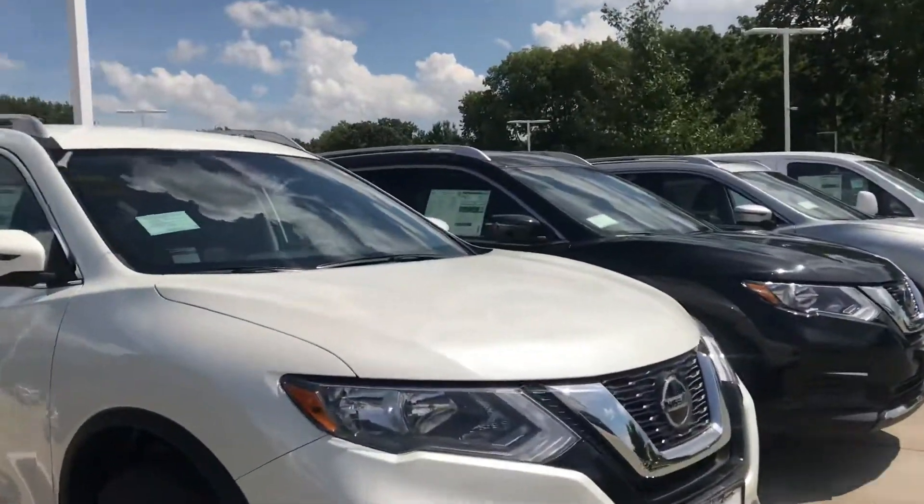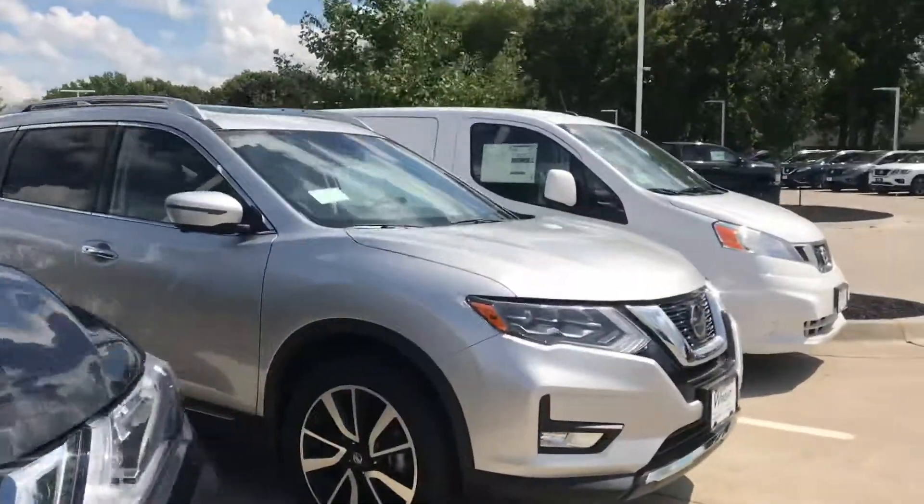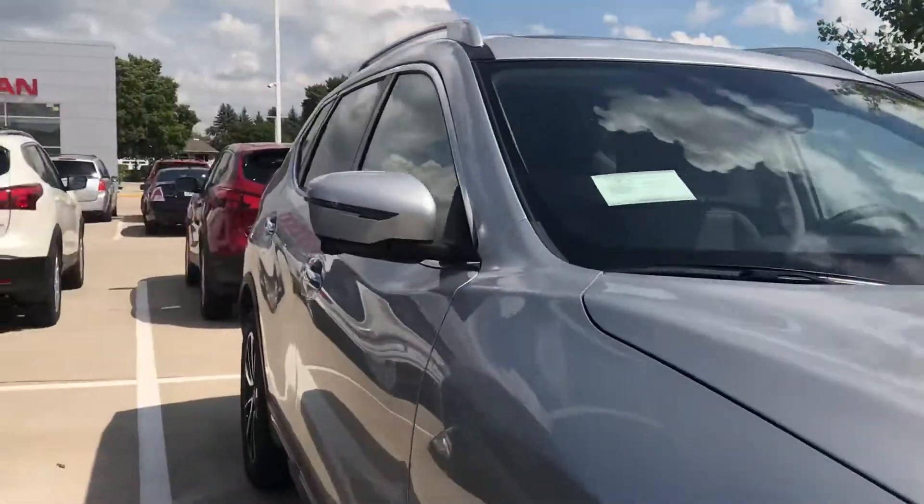There are thousands of dollars in rebates right now on the Nissan Rogue, and I'd love to be able to help you get into one. Give me a call so we can find a time to go on a test drive.